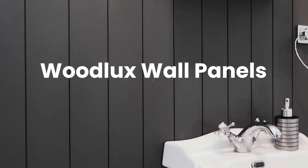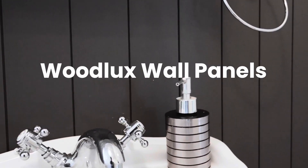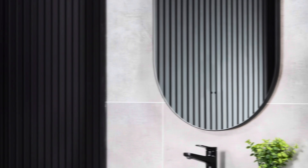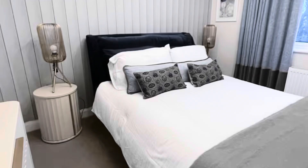Woodlux wooden wall panels — warmth and elegance in every room. Woodlux wooden wall panels bring the warmth and charm of natural wood to any space. Made from durable MDF, these panels come in 18 rich colors, including warm oak, industrial lead gray, and bold midnight blue.